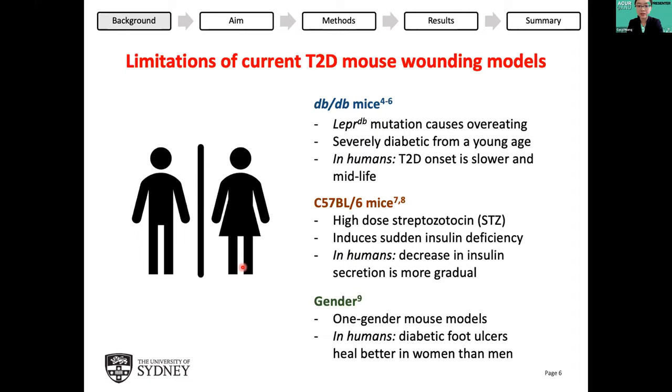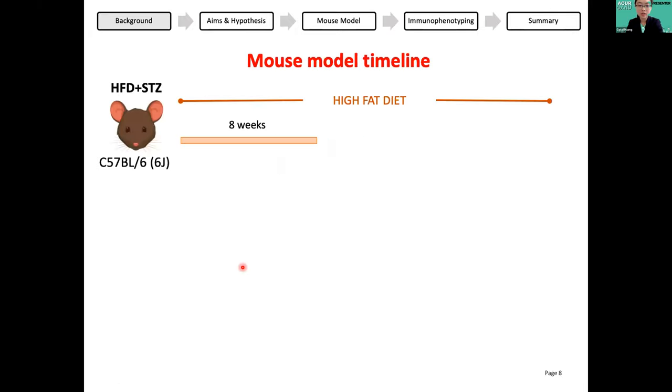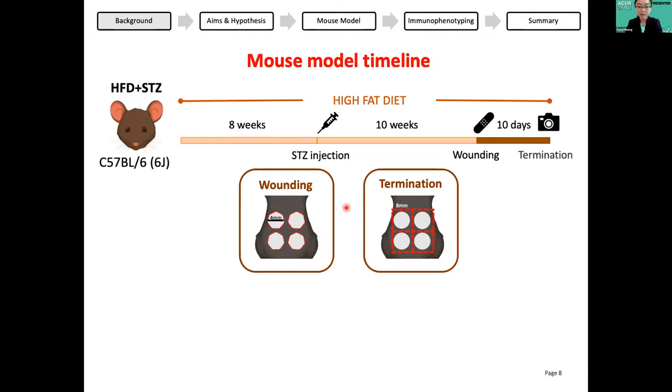There's clearly a need for a new model that can overcome these current limitations. Hence our aim was to develop a novel two-gender mouse model that more closely reflects delayed wound healing in type 2 diabetes in humans. Using our lab's model of C57BL6 mice, from the age of six weeks the mice were fed a high fat diet for eight weeks to induce insulin resistance. Then they were injected with a low dose of STZ twice over two days — the low dose damages but doesn't completely destroy all pancreatic beta cells, causing insulin deficiency. After another ten weeks of high fat diet feeding, wounding occurred: four circular wounds, each four millimeters in diameter, were made on the mice's back skin using a punch biopsy. These wounds were photographed daily over the next ten days, then the mice were sacrificed and four square patches of skin — each eight by eight millimeters — were collected for future study.